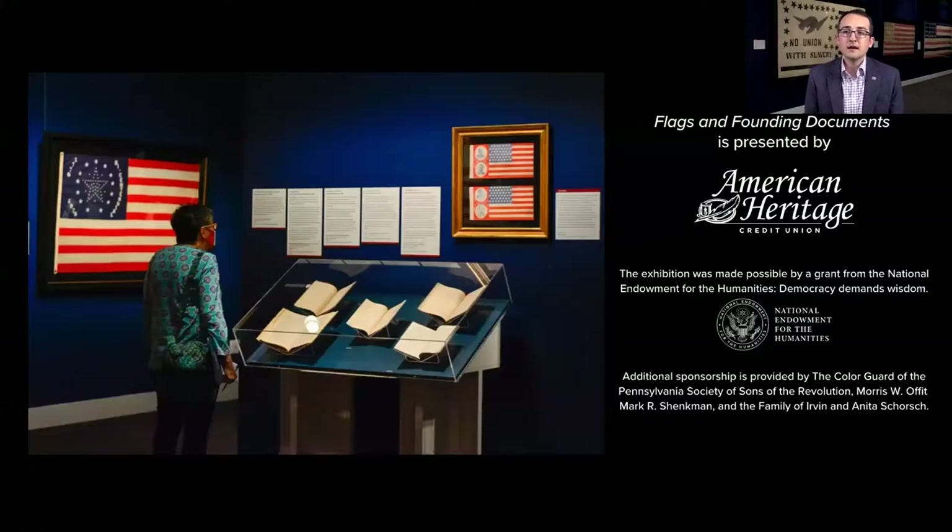The exhibit is in our special exhibits gallery, Patriots Gallery, on the first floor of the museum. The presenting sponsor is American Heritage Credit Union, located here in Philadelphia. This exhibit was also sponsored through a chairman's grant of the National Endowment for the Humanities, Democracy Demands Wisdom. Sponsors also include Morris Offit and Mark Shankman. This exhibition was officially recognized by America 250, with whom the Museum of the American Revolution has partnered in planning for the 250th anniversary of the Declaration of Independence, coming up in 2026.